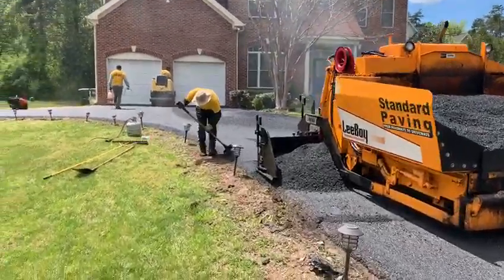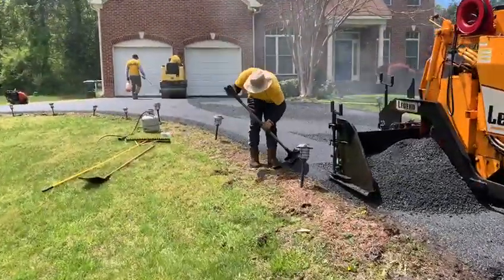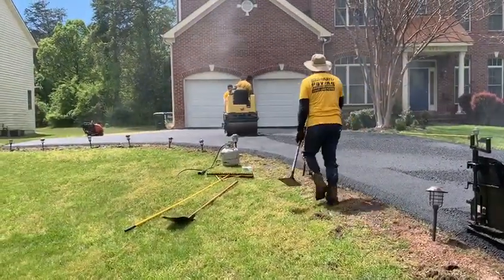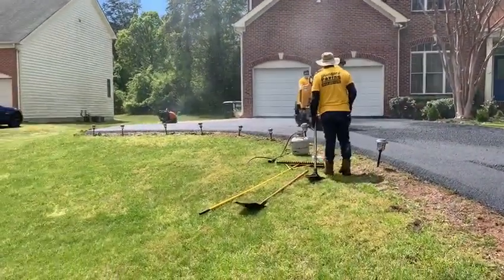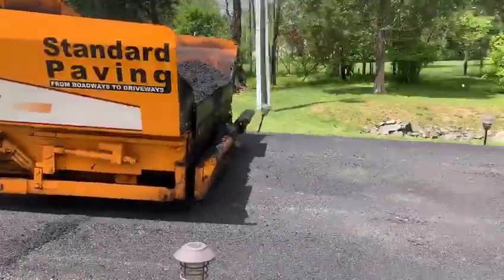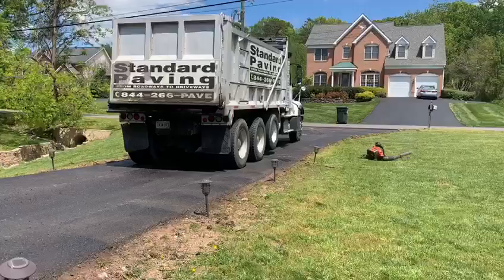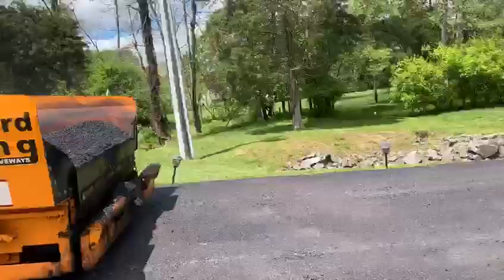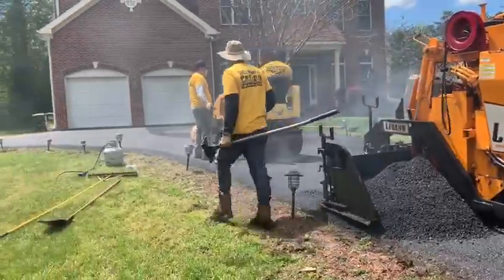A little bit further along, we've got Lester there compacting the edges so they look good. The guys are rolling it out and it's looking real good. Still got a little ways to go — maybe another half an hour and they'll be done with this one, then head on to the next one.